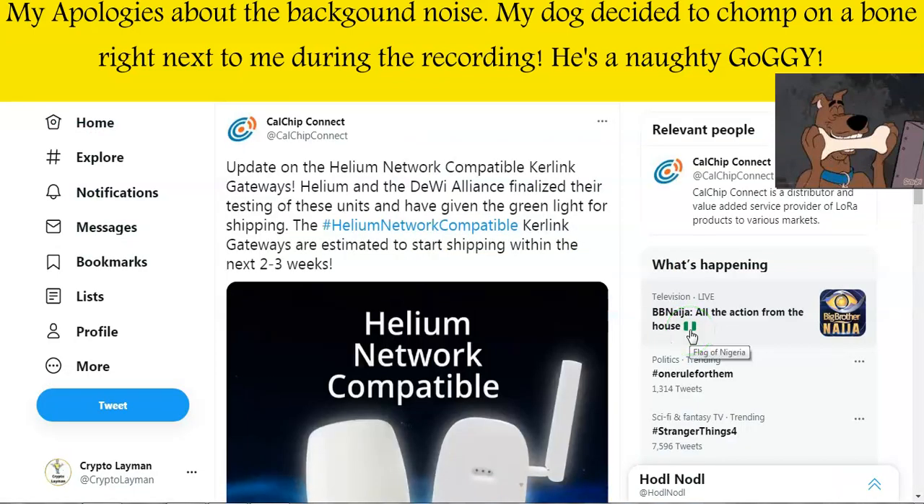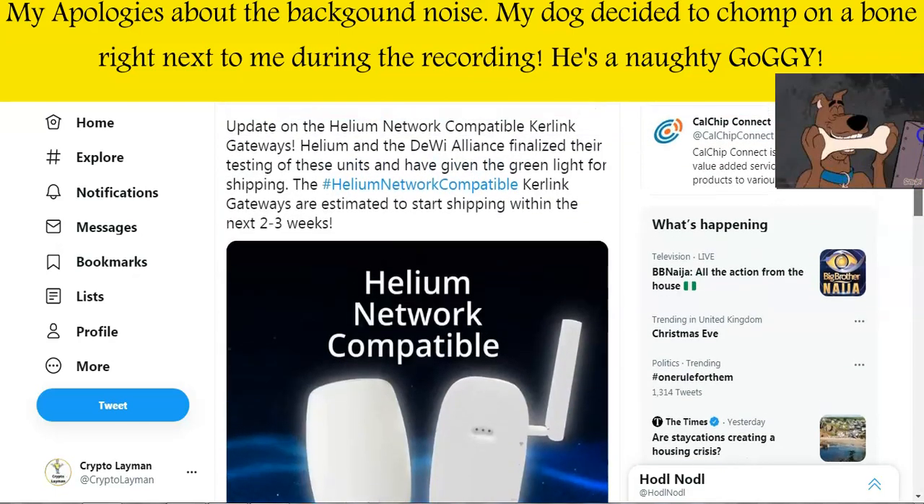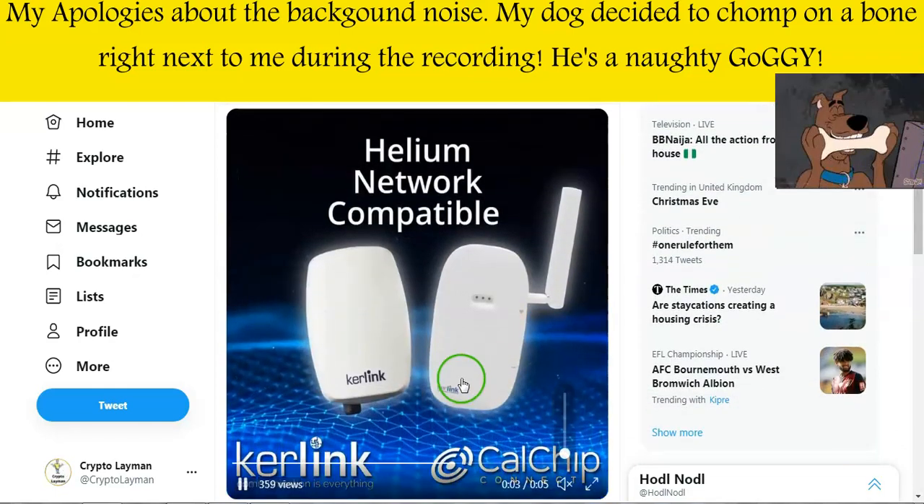The next Helium Hotspot Vendor is Kerlink, who are manufacturing light hotspots being sold by Calchip Connect as well. We've finally had an update from Calchip Connect in relation to these Kerlink miners, and they're saying that these gateways will start shipping within the next two to three weeks, meaning towards the end of August. That is finally some good development, and as things develop further I will let you know.